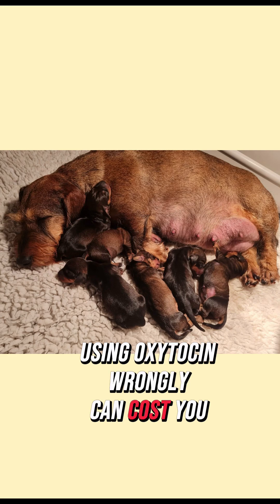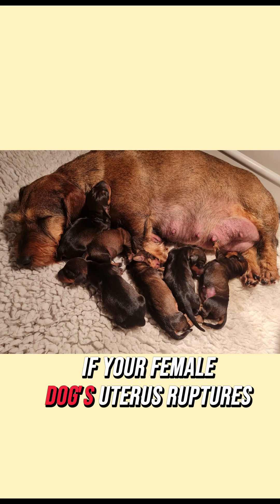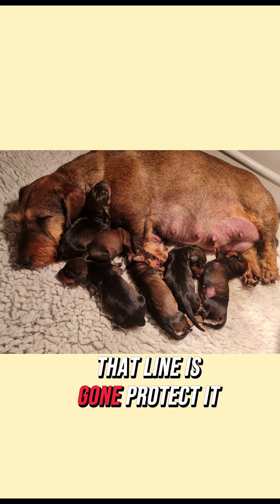Using oxytocin wrongly can cost you more than your litter — it can cost your entire breeding plan. If your female dog's uterus ruptures or she needs an emergency spay, that line is gone. Protect it.